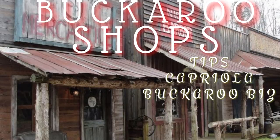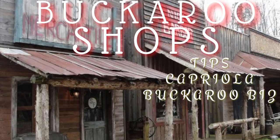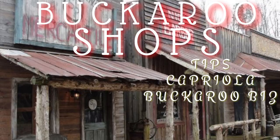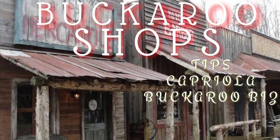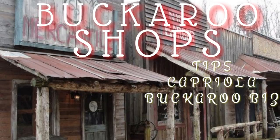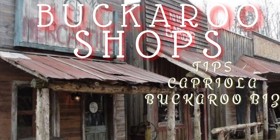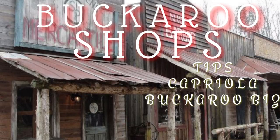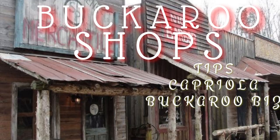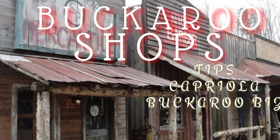Hey everybody, welcome back to the channel. In this episode today, I'm going to be going over some buckaroo shops, just some of the big three that I personally know. I'm not trying to offend anybody if your favorite shop does not make it on here. These are just the ones that I know something about and I think that they offer quality goods. So without further ado, let's jump into this Capriola, Buckaroo Business, and Tip's Saddlery overview, and enjoy.